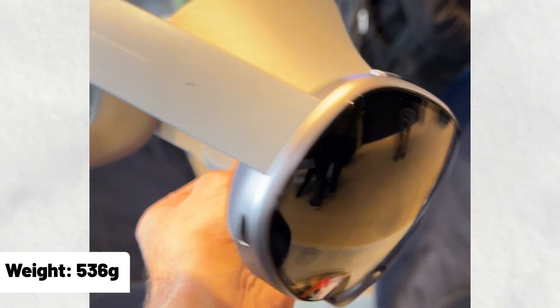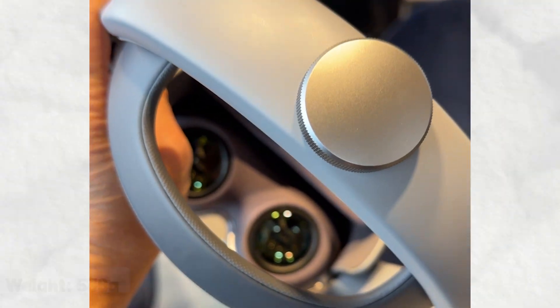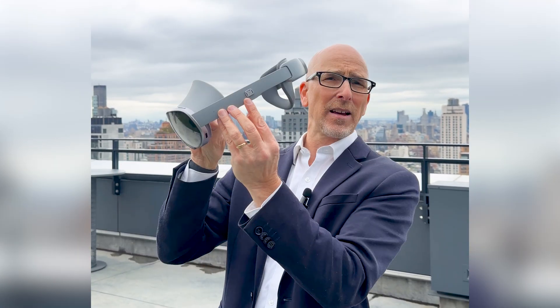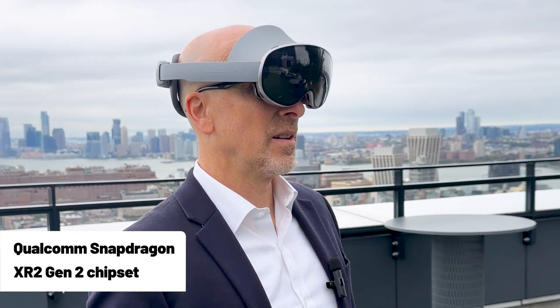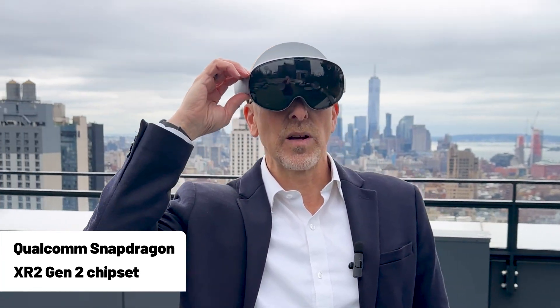I'm just holding this with one hand — 536 grams. This is super light. It's a mixture of aluminum, glass, and a bunch of other plastic materials. One thing that's missing right now is the battery pack, which plugs up right there. We don't know how much battery life it has yet. We do know it has dual 4K AMOLED displays and the Qualcomm Snapdragon XR2 Gen 2 chip inside, powering pretty much everything.